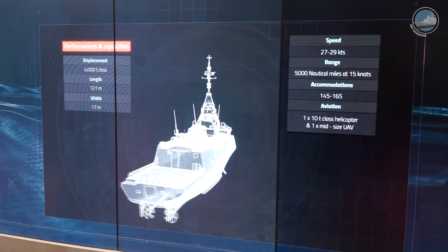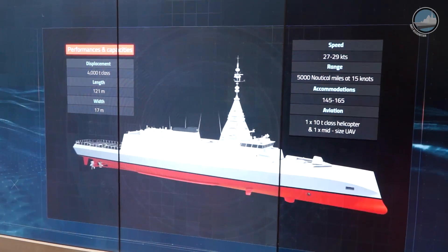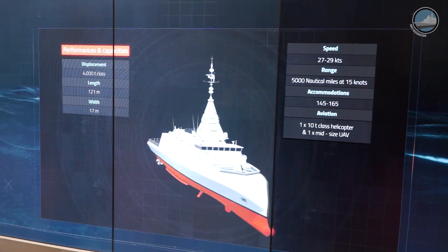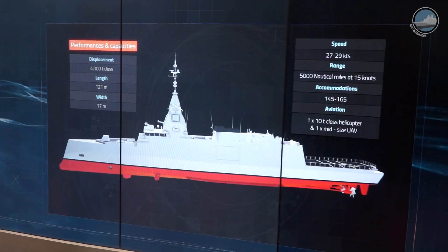The Bellara will have accommodation for 145 to 165 sailors on board, capable of reaching 5,000 nautical miles at a speed of 15 knots and up to 27 to 29 knots, depending on the propulsion version of the ship.